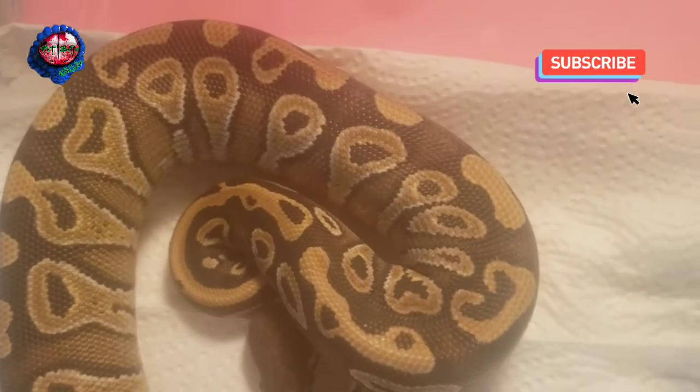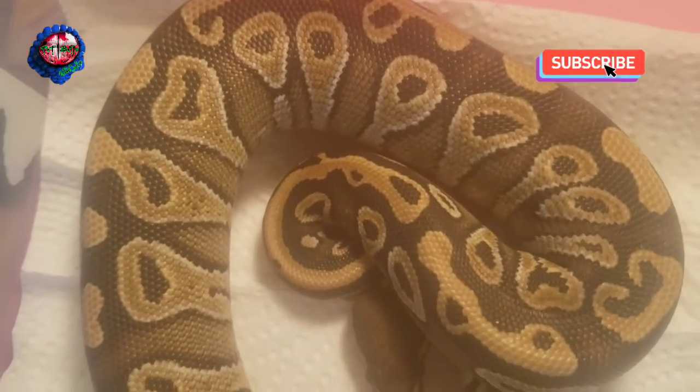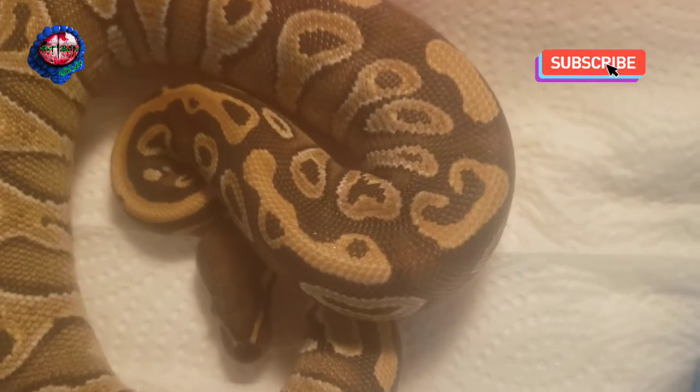All right, guys, here is my Marvel Mojave female. Her name is Paisley. I picked this one up from Monterey Bay — great little snake, beautiful snake, great appetite.